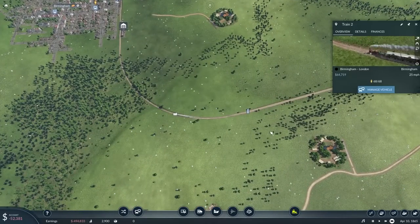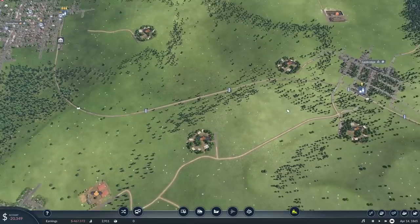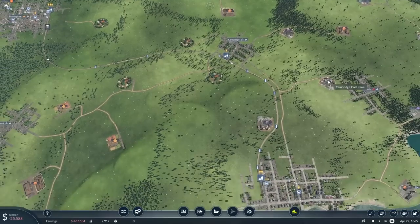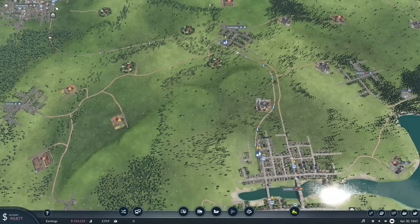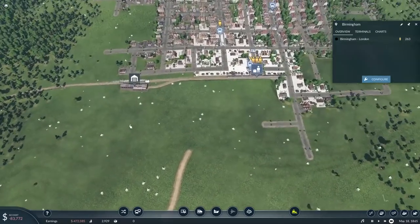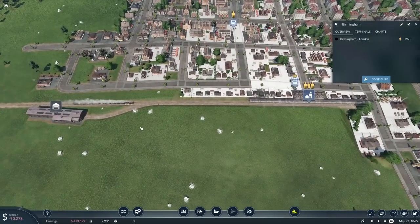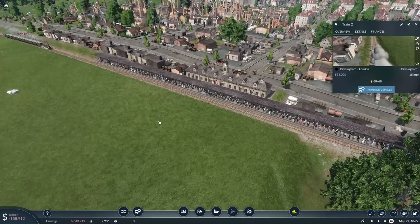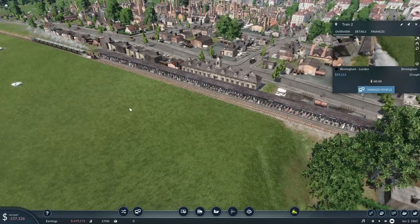The train is on its way in right now with 68 passengers on board. The train's just arrived in Cambridge with 68 passengers. You won't see the big benefit just yet until they both fully load up in London and Birmingham. They're carrying a few passengers from Cambridge, which is a short route — and there are 263 people waiting in Birmingham to be picked up, so this train should have a full load going from Birmingham.